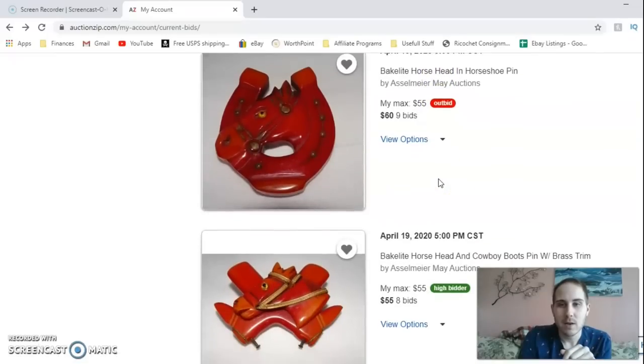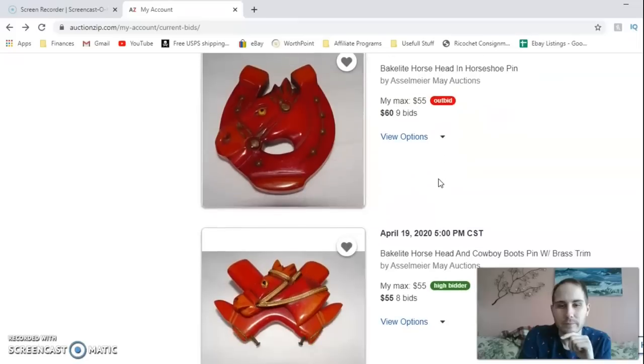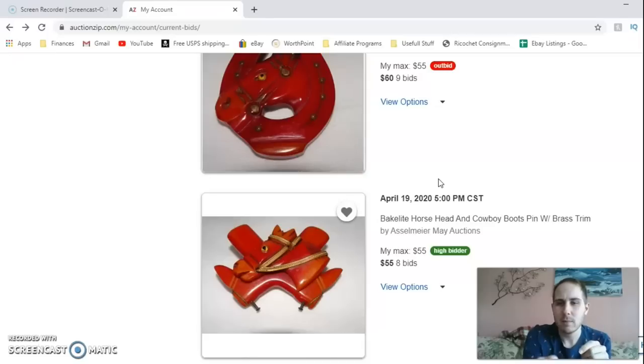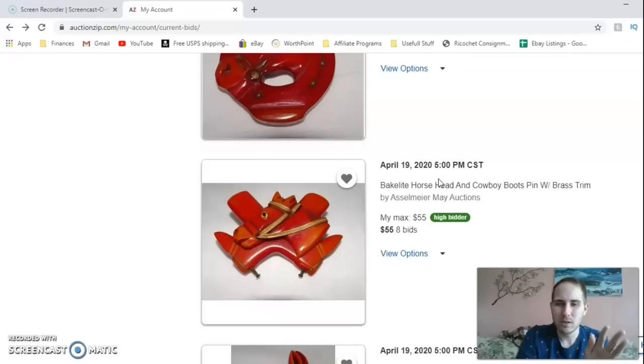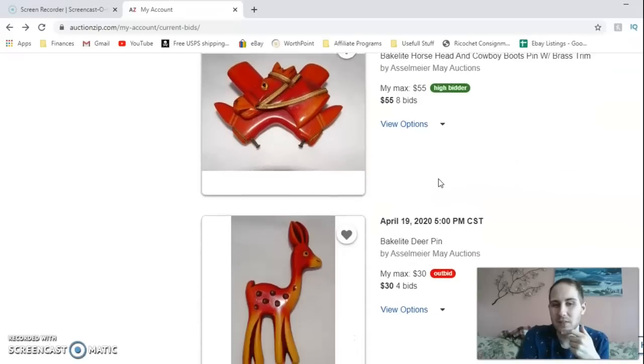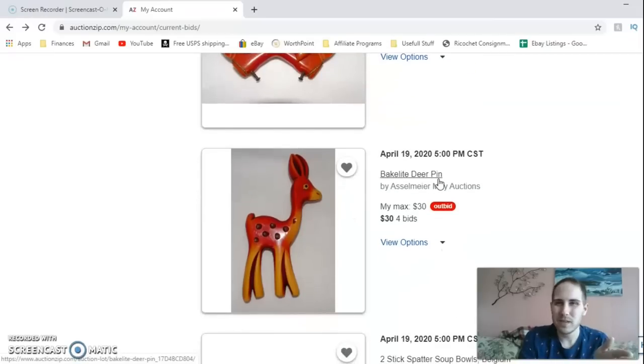Depending on what I find when I look it up, I may bid more on the horseshoe pin. Then there's this one — I'm currently the high bidder with a $55 max. This one is interesting because it has two horseshoe boots behind it, which you don't usually see, plus the amber/amberina orange-red color combination — very cool in Bakelite. I also bid on this Bakelite deer pin. I was very selective, trying to find ones that were really unique.